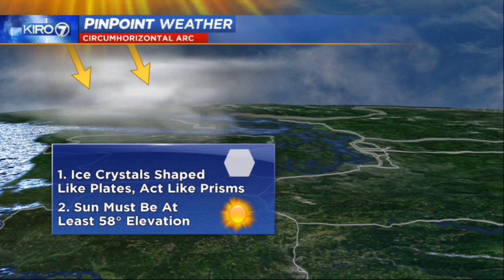It can only happen in the northwest at this time of year because the sun must be higher than 58 degrees up in the sky. Halfway is 45 degrees, and for so much of the year up until this point — lasting through early fall — it's too low in the sky. But that is what happened today: a circumhorizontal arc, or fire rainbow. More images like that at Cairo7.com.